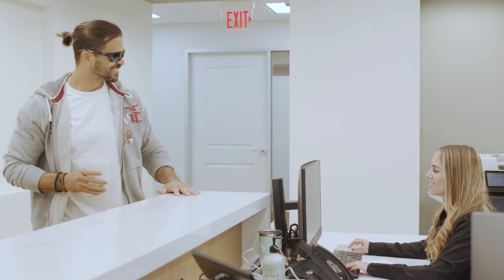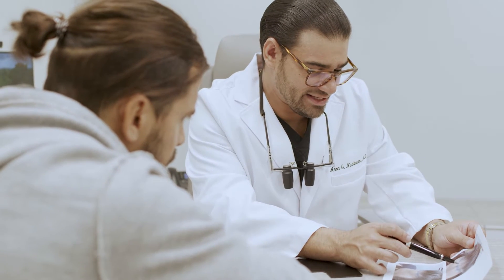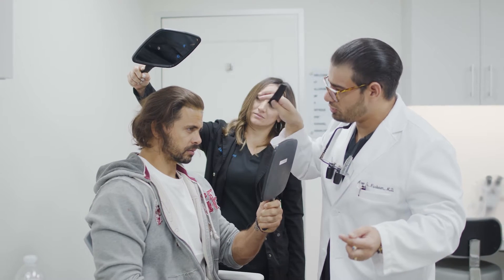A hair restoration procedure involves taking permanently growing follicles from the back of the head and transplanting them into the balding or thinning areas, where they will grow for a lifetime.